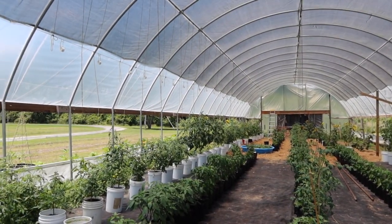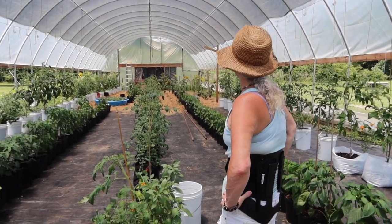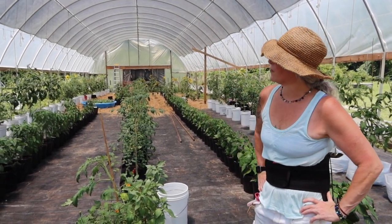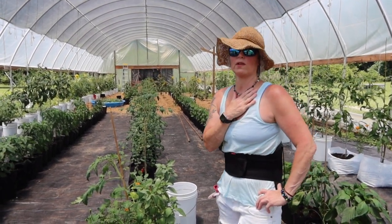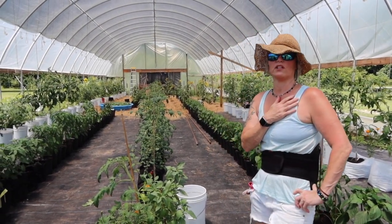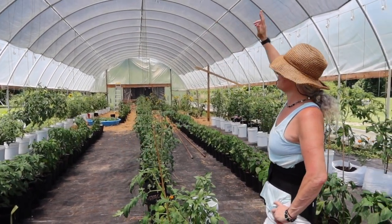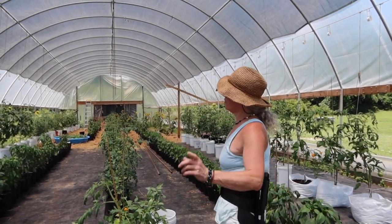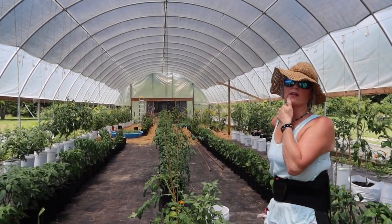A hundred-by-thirty high tunnel with sides that roll down. A lot of people ask what shade cloth I use. The first year, you could tell the shade cloth had to come on when the plants started turning a little yellow — you knew right then they were getting too much sun. We went ahead and put the 70% shade cloth on, and we do have a video on how we do the shade cloth, which Bruce came up with another easier way this year.